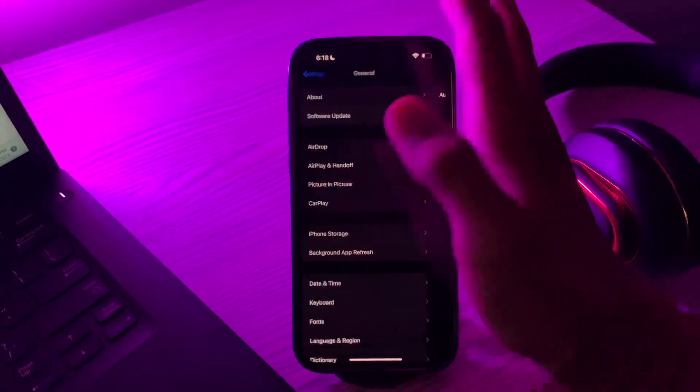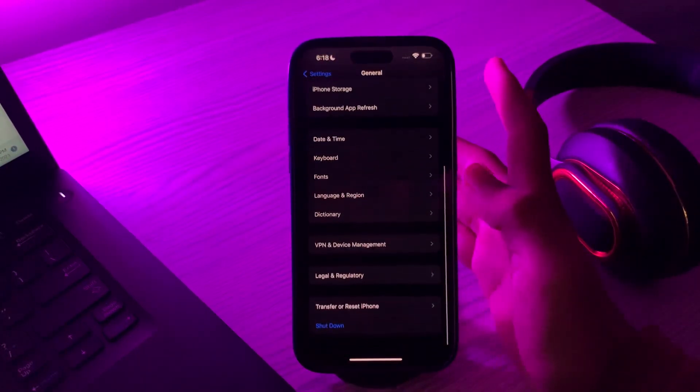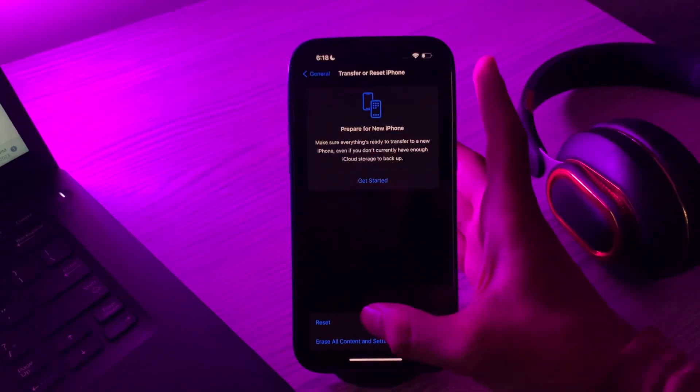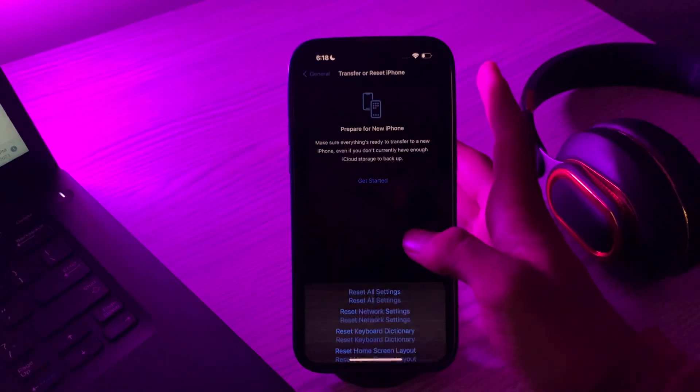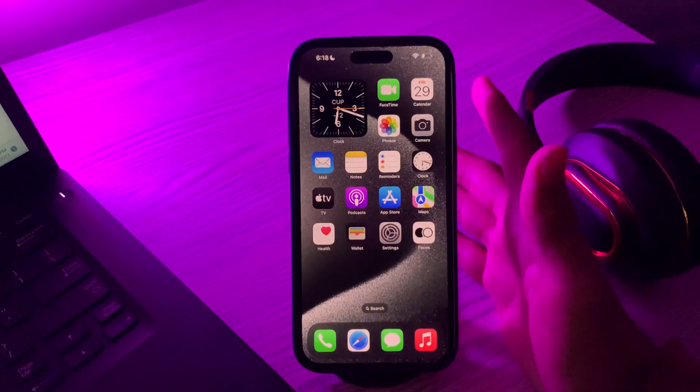If it still doesn't work and you're still facing the same issue, try the last solution: Reset All Settings. Simply tap on Transfer or Reset iPhone, then tap on Reset, tap on Reset All Settings, enter your passcode, and try to fix your issue.